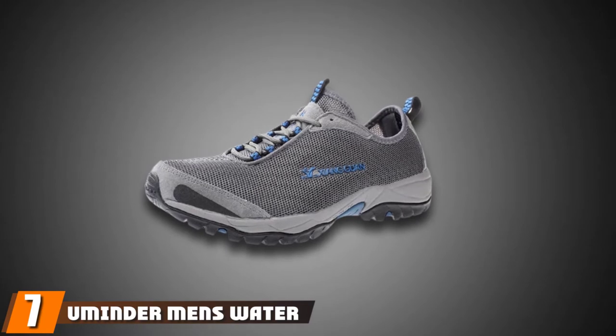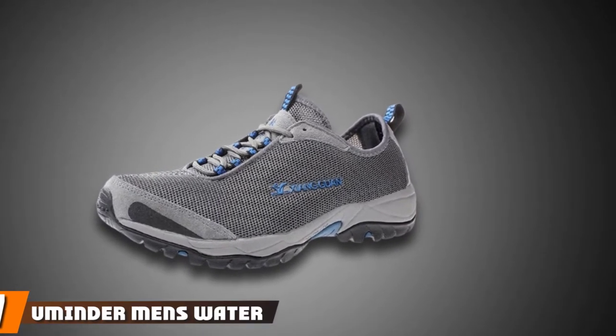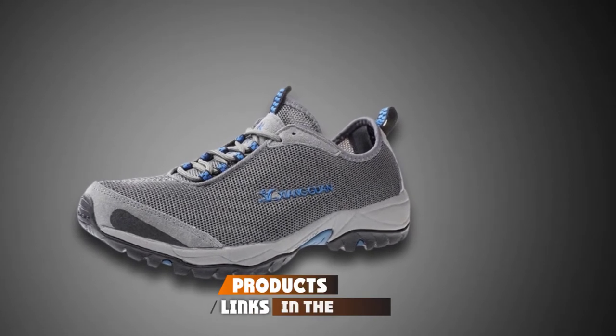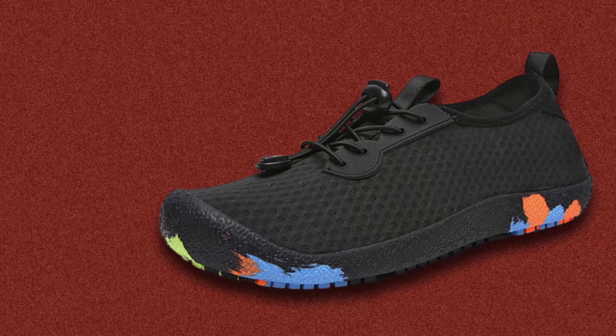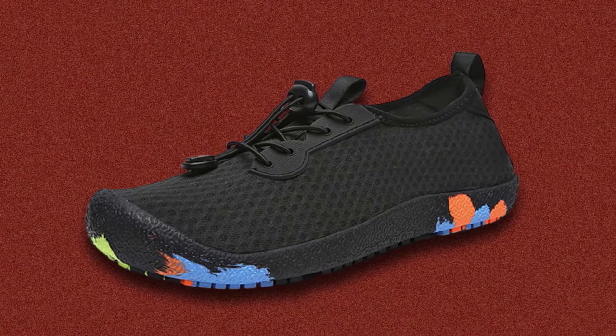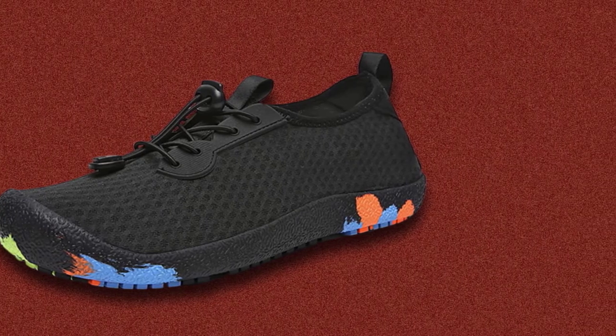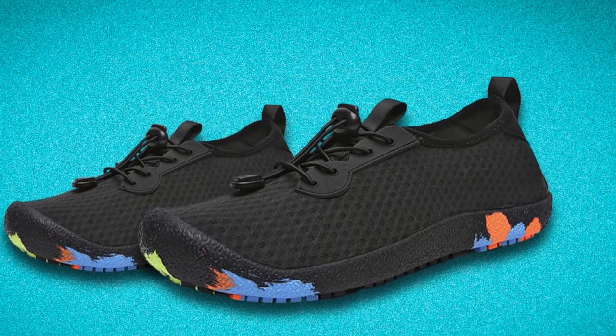Moving on to number 7, the U-Minder Men's Water Shoes Breathable Lightweight Boat Fishing Shoes. Suitable for all types of fishing, the U-Minder Fishing Shoes for Men are perfect for the versatile angler. The outsoles have an exceptional grip on wet deck surfaces, making them great for boat shoes. For surf fishing, they don't have holes to let in sand and the tight fit seals out particles.